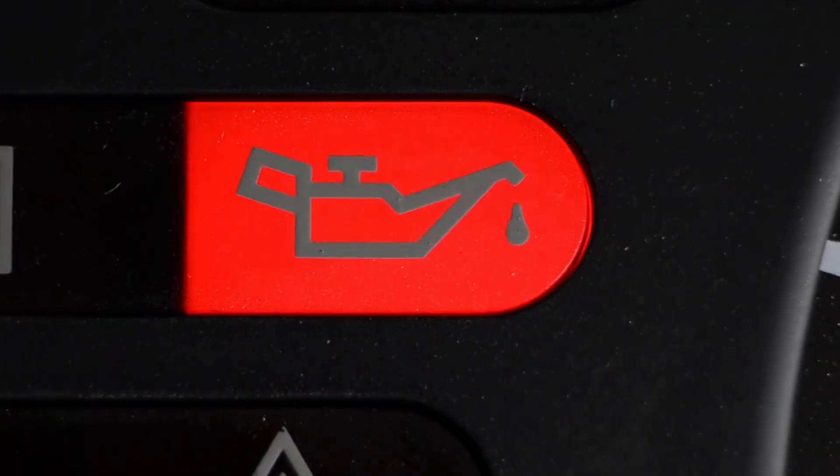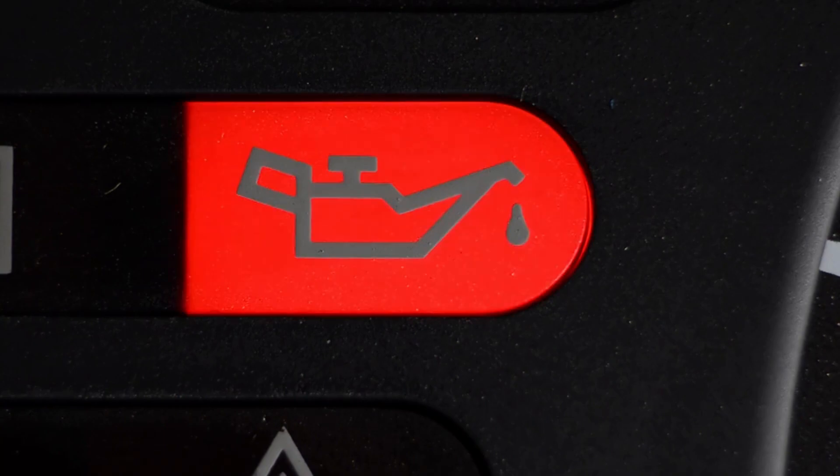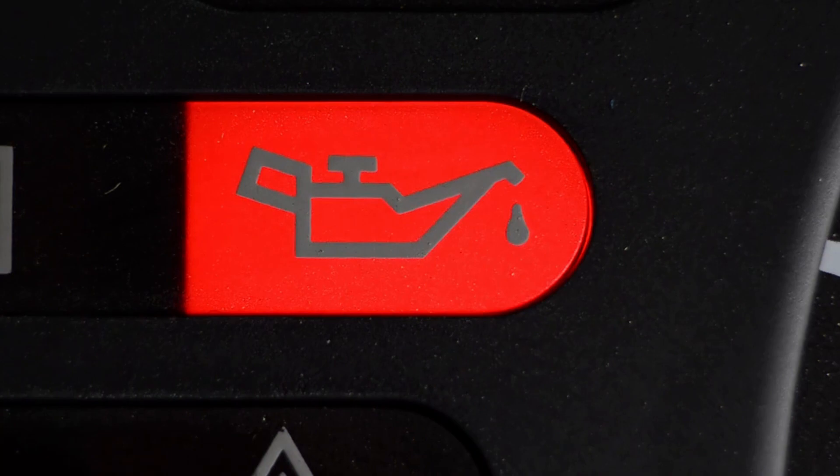One of the most common signs of a failing oil pump is the low oil pressure light on the dashboard. The oil pump is responsible for pumping oil into the system to lubricate the moving metal parts properly. If there's not enough pressure, the oil cannot lubricate the whole system properly.